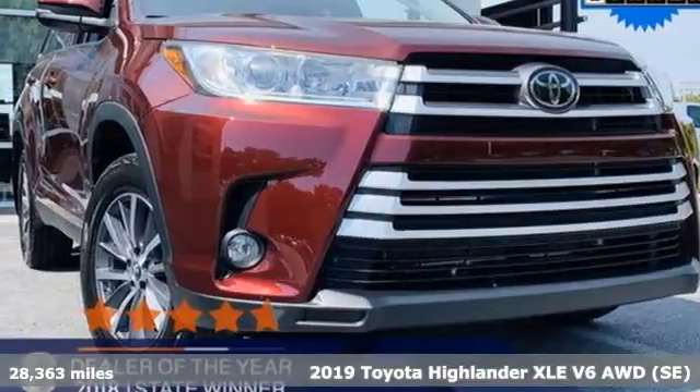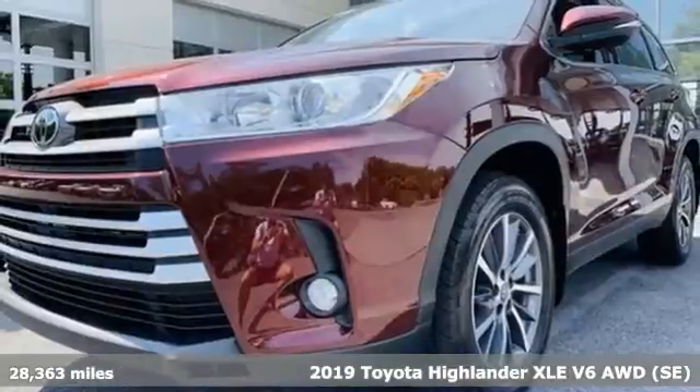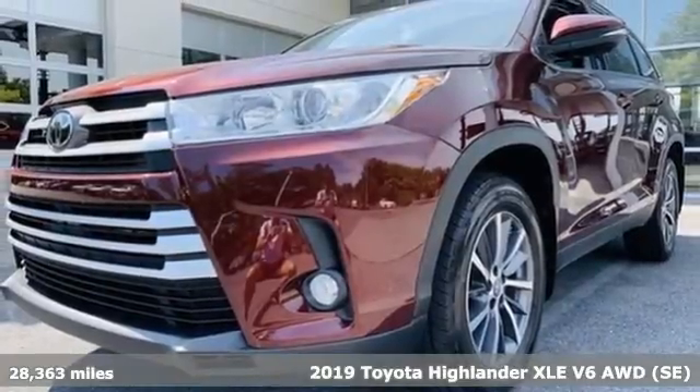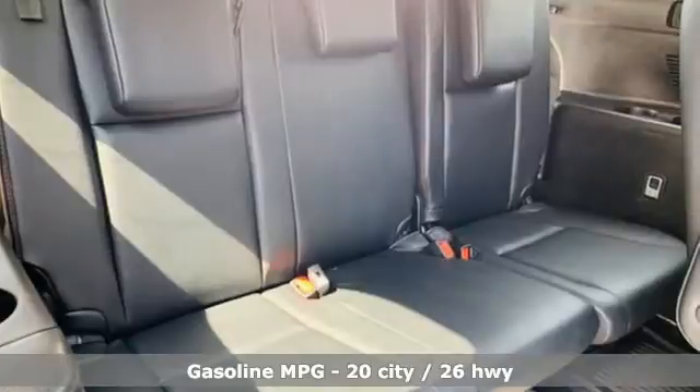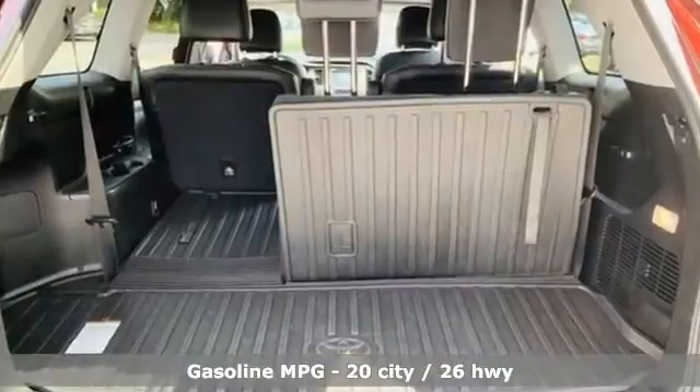It's a 2019 Toyota Highlander. You want something that is bold, not only in its looks, but also in its attitude. Something always up for fun and built to go places. The Highlander, built just for you.